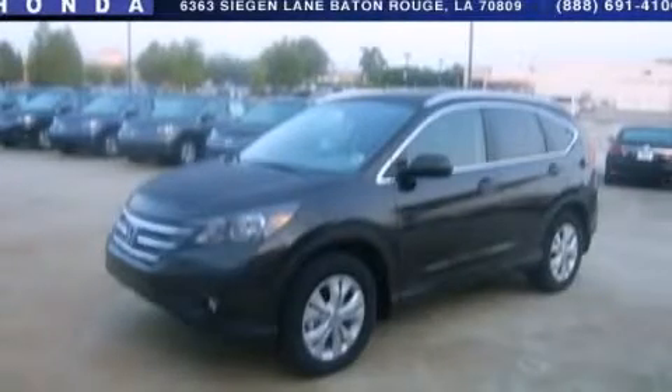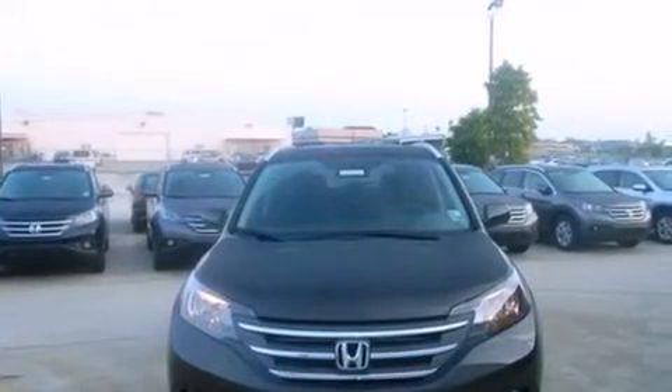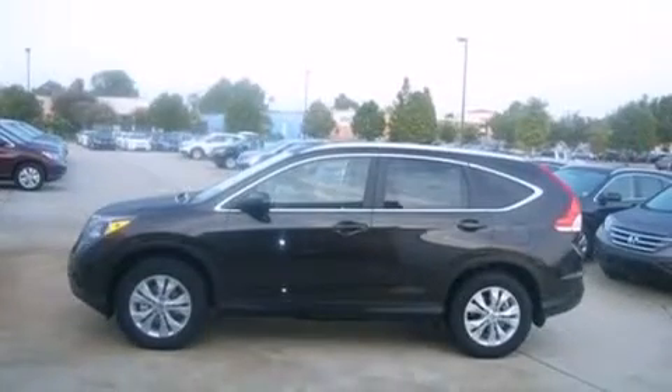This is a brand new 2013 Honda CR-V — safety, space, and comfort. It features a 2.4-liter four-cylinder engine and a five-speed automatic transmission.